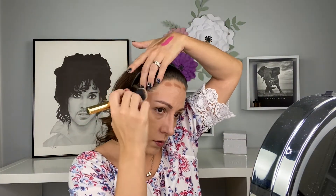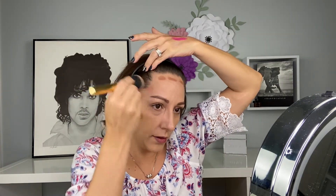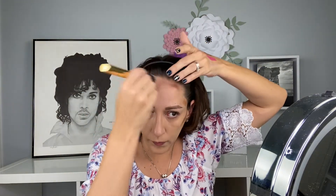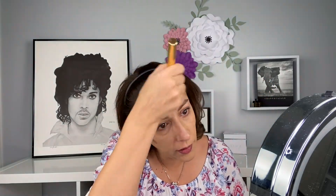I definitely love the shade — look at that snatched jawline! You want to bring it into your hairline and then buff it so it doesn't look like you purposely have a mask on. I love how warm this shade is.